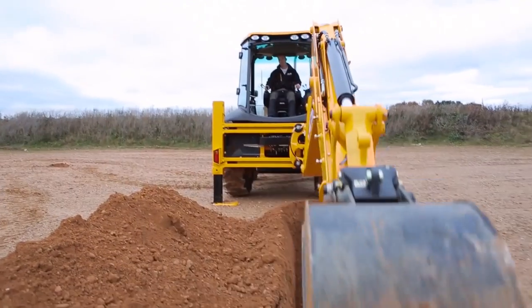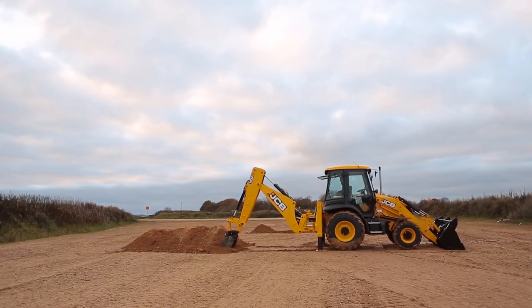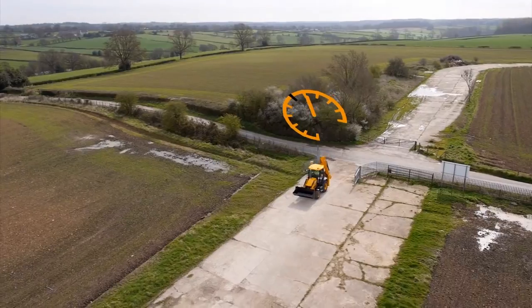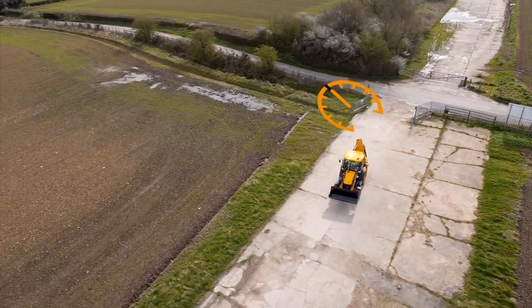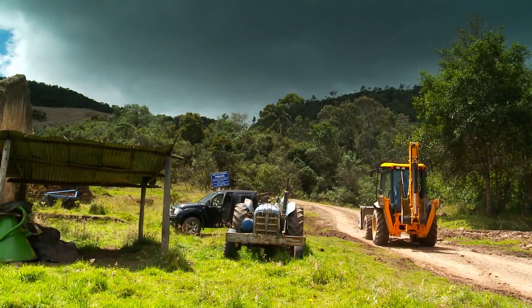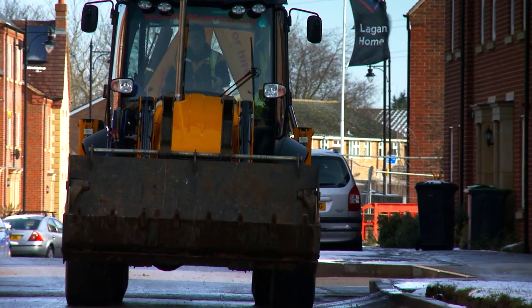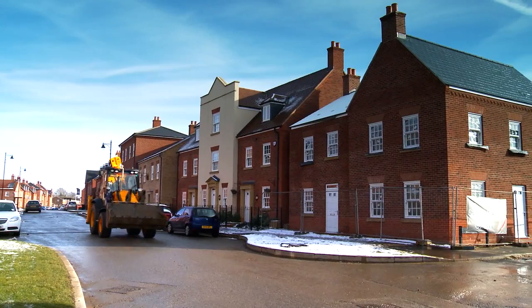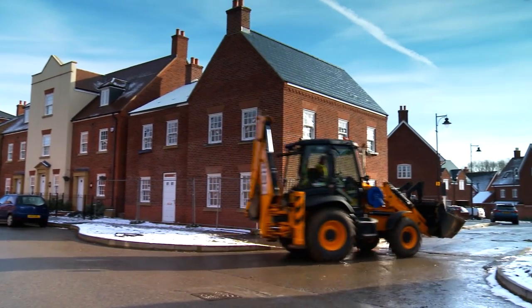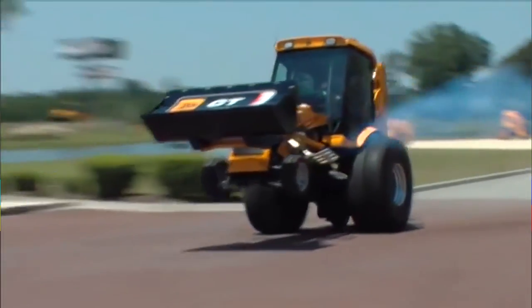These features make the backhoe loader more productive and easy to use, saving the customer time and of course money. The machine has the fantastic JCB EcoMax engine and a 6-speed auto shift transmission with lockup torque converter. When the lockup torque converter is engaged, it offers a huge fuel saving of around 25% compared to other backhoe loaders. This means it offers the best road speed in its class, with the exception of course of the Guinness record holding JCB GT.